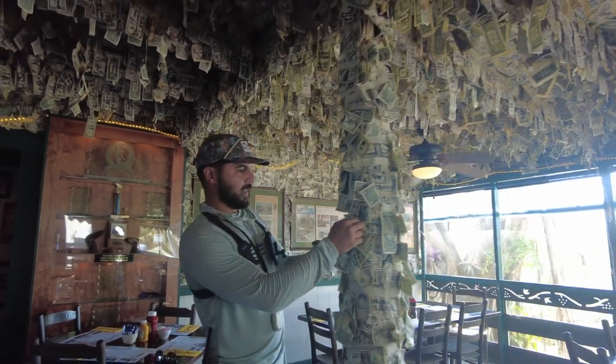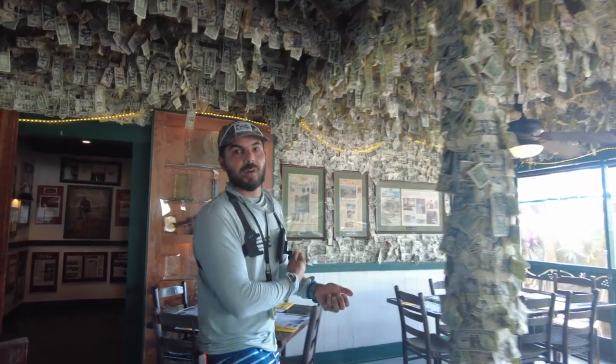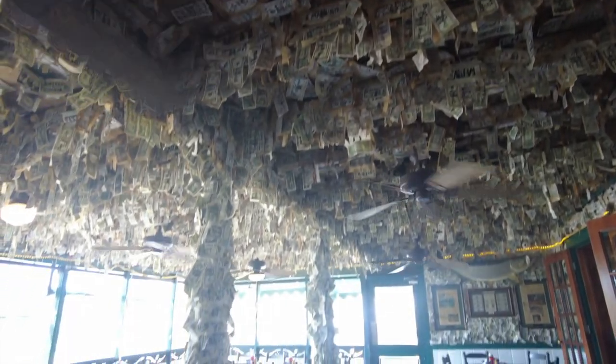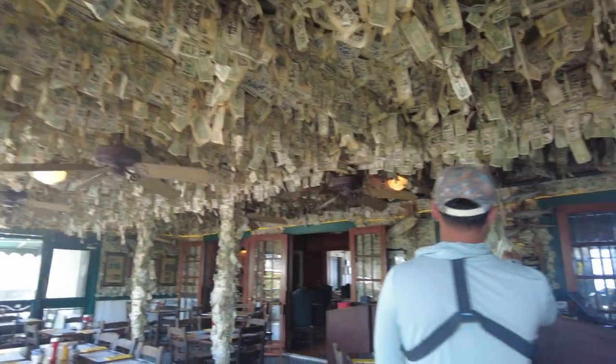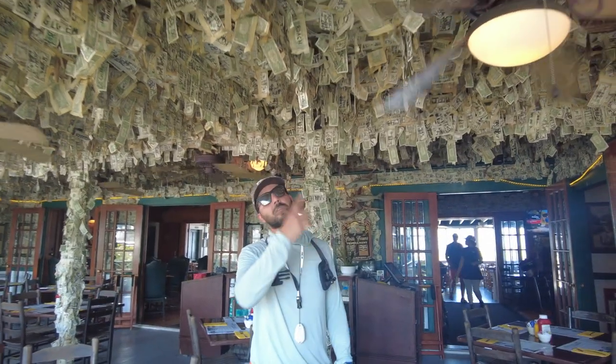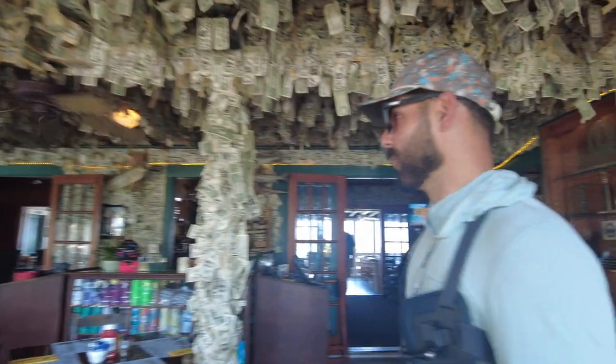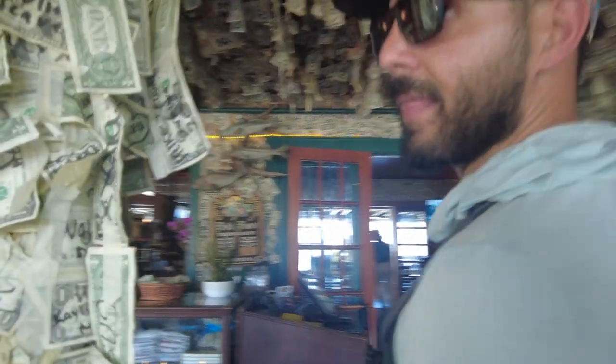So we're going to put our Chasing Florida dollar up right here. About every year, $20,000 of these dollars fall, and the staff here at Cabbage Key donates it to a charity, which I think is pretty cool. So if you guys come out here, make sure you bring a few dollars so you can put yours up. Some of them have been stuck here for some time. $20,000 going to charity — that's an awesome thing. It's always good to see money like that go to a good cause.